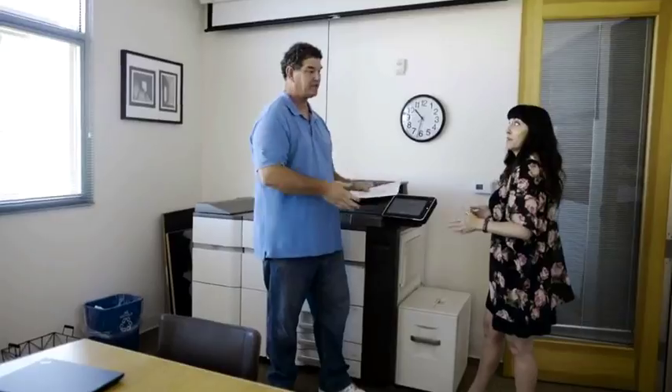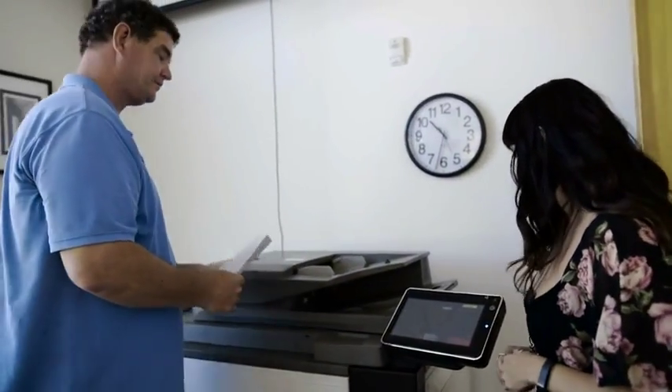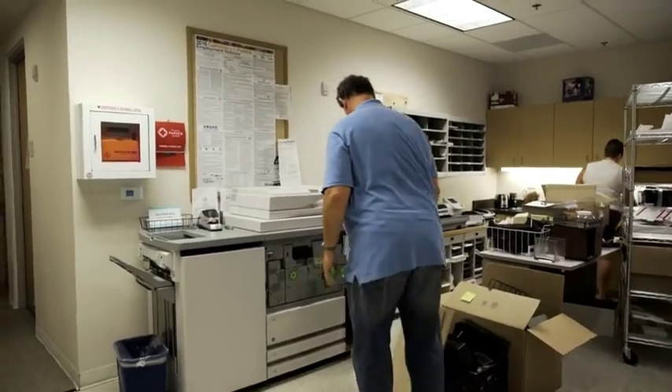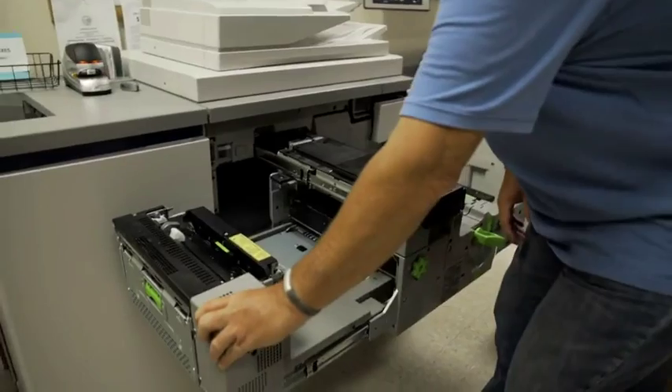The Sharp MFPs here at Francis Parker make our life a lot easier in IT by being super reliable, quick, and fast. The copiers are so easy to work with — push the button, make 100 copies, 200 copies, stapled, collated — it all works.